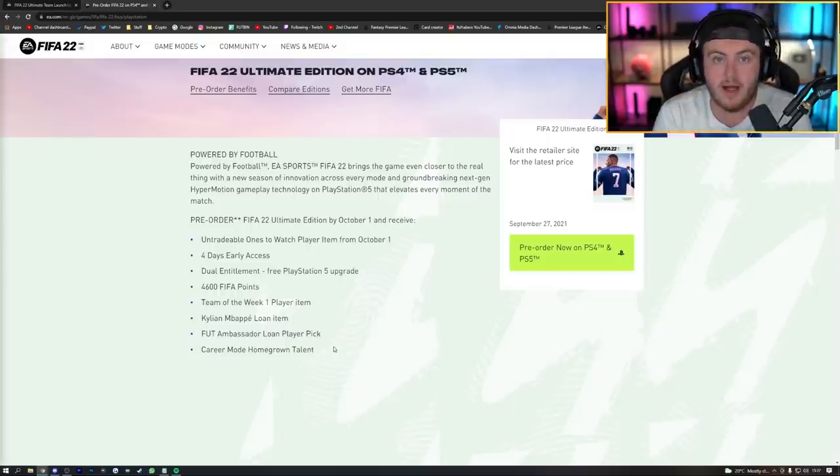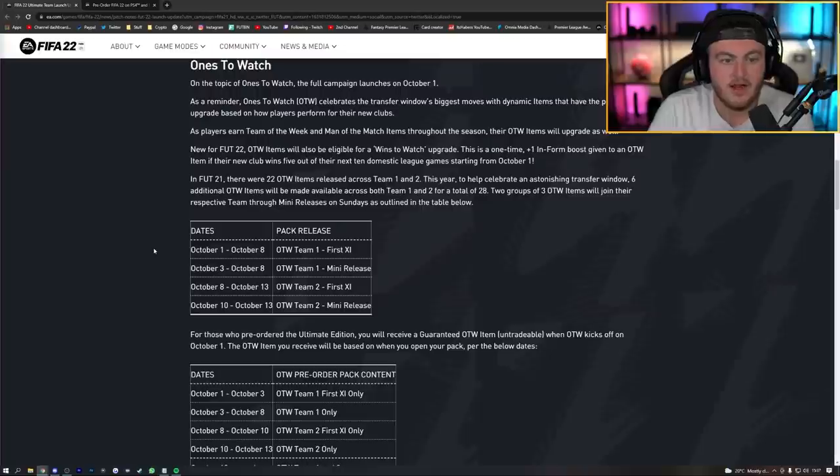EA have announced that this year's Once to Watch pack is actually a player pick for the first time ever, which is amazing. Even if it's a choice of three items, it's a lot better than a standard pack because you get to choose. Imagine getting a choice between Cristiano Ronaldo and Messi — it just boosts your chances of getting something decent.